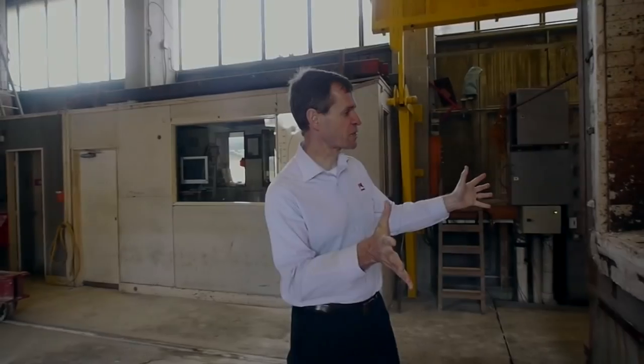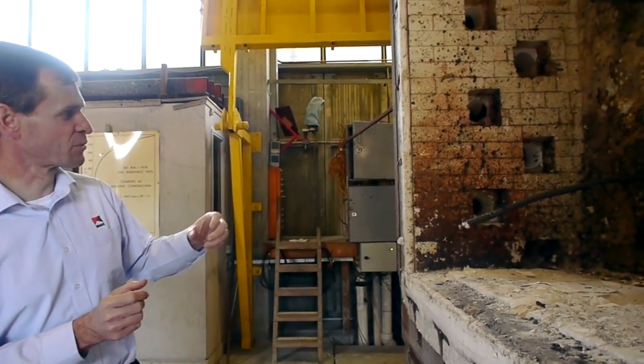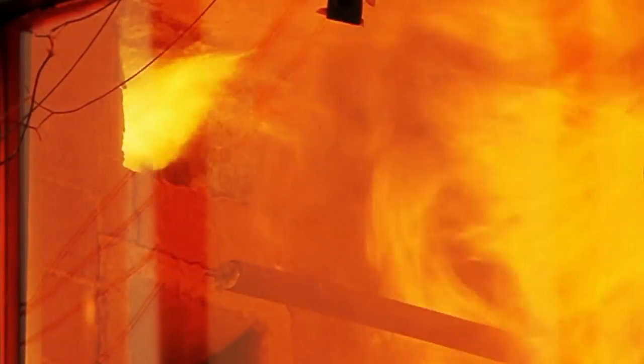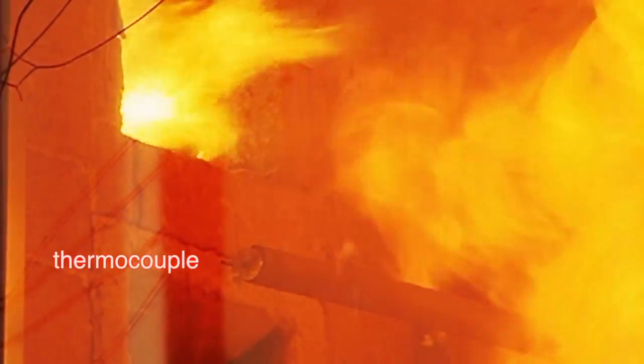This is our full-scale furnace here. These openings on the side are where the flames come in. We run on diesel, so there's an air-fuel mixture that gets mixed together and then ignited, and the flames shoot into the furnace. These tubes here contain thermocouples, which are a temperature measuring device, and this is how we control the furnace and follow the time-temperature curve so that every time we do a test we're sticking to the test standard curve.